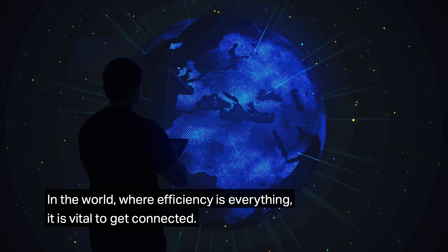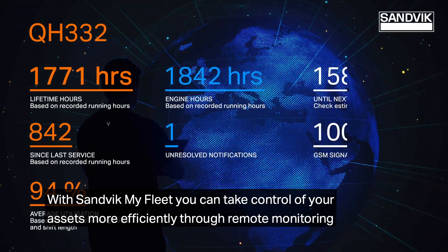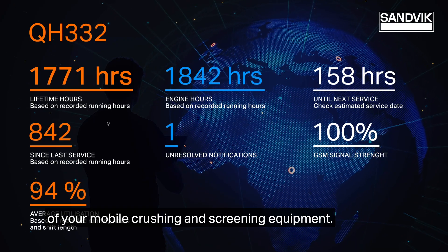In a world where efficiency is everything, it is vital to get connected. With Sandvik MyFleet, you can take control of your assets more efficiently through remote monitoring of your mobile crushing and screening equipment.